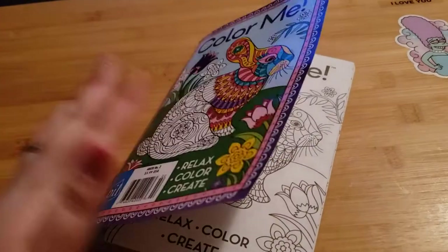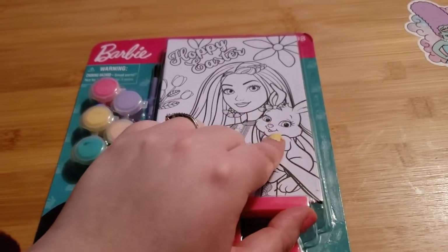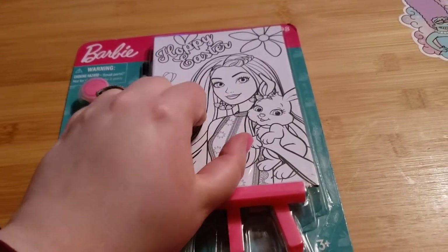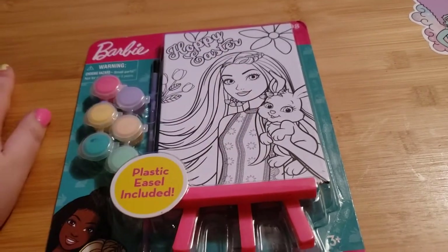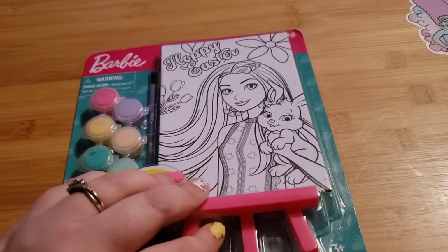The next thing I got was this — it's Barbie-branded, but I got it just to color because I thought the bunny was cute on it. I don't use the paint; I like to get these little canvas pictures and color them with markers instead of painting, because that's also relaxing.